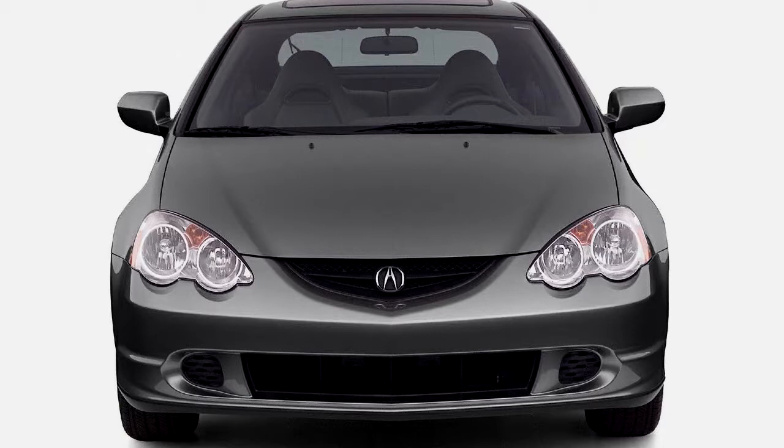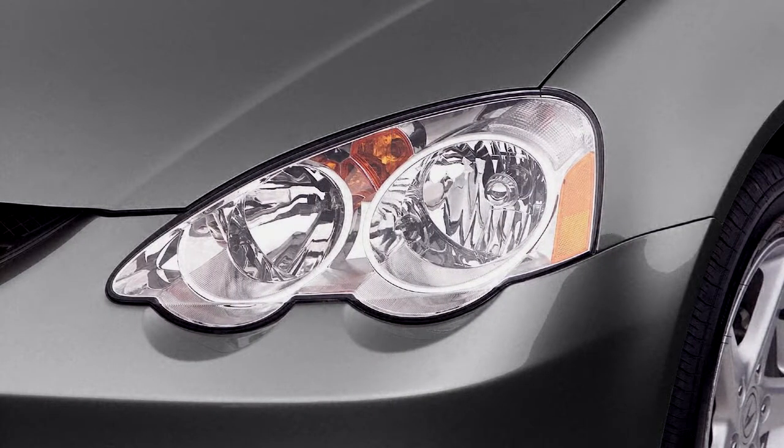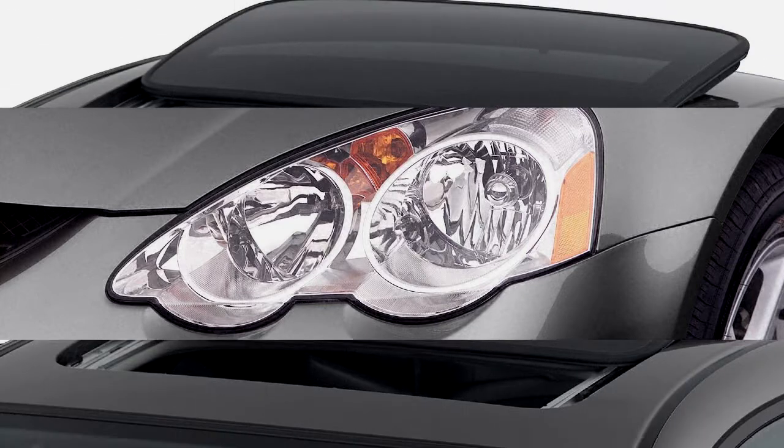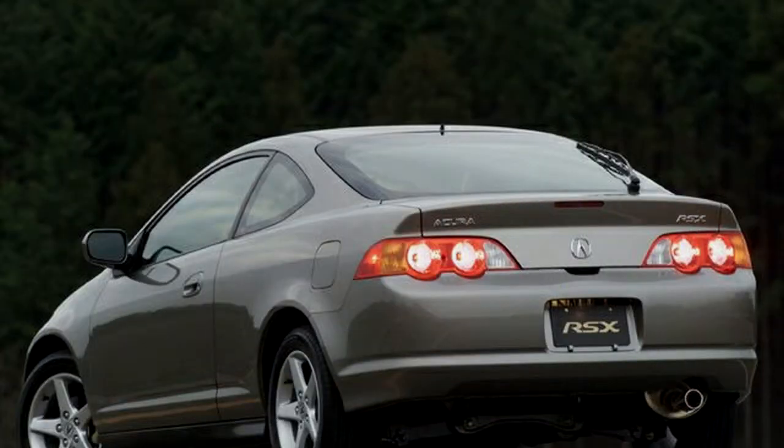Standard features include automatic climate control, cruise control, power windows and locks, power moonroof, anti-lock brakes, and 16-inch alloy wheels. The RSX also comes standard with a premium six-speaker AM/FM/CD stereo.